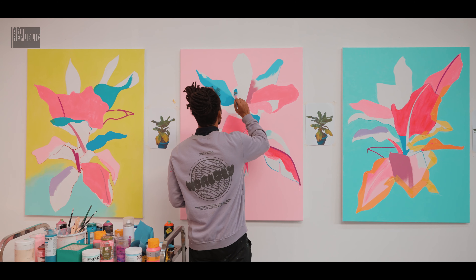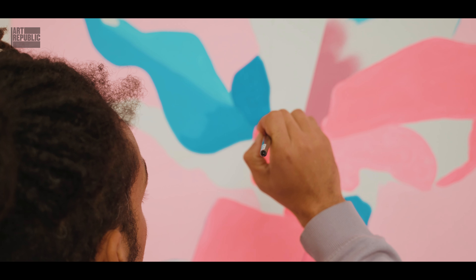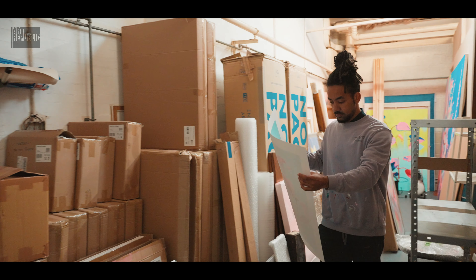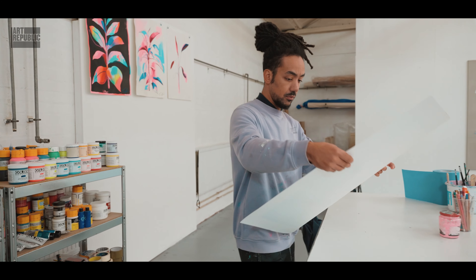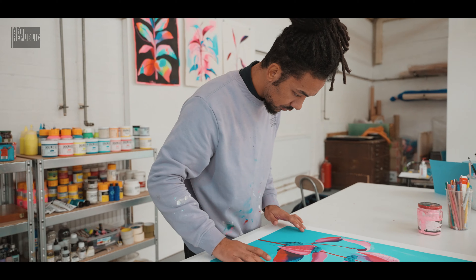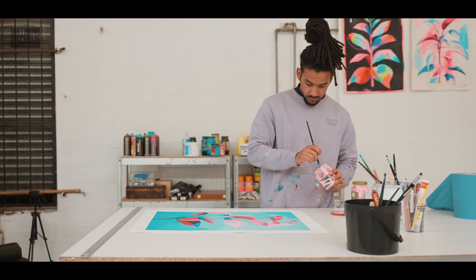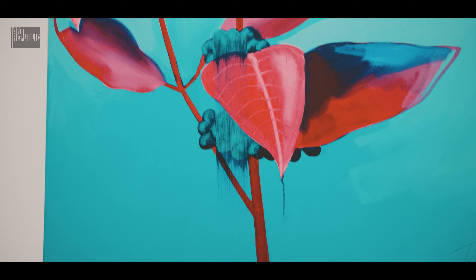Once it gets to the end I pick out a piece that will translate well into a print. All my prints are hand-finished. I'll touch up certain pink sections with my actual acrylic pink because for me the colour is the main point — that's my main focus. So if the colour is not right on the print I won't let it go out. That makes it more original, makes it more unique.